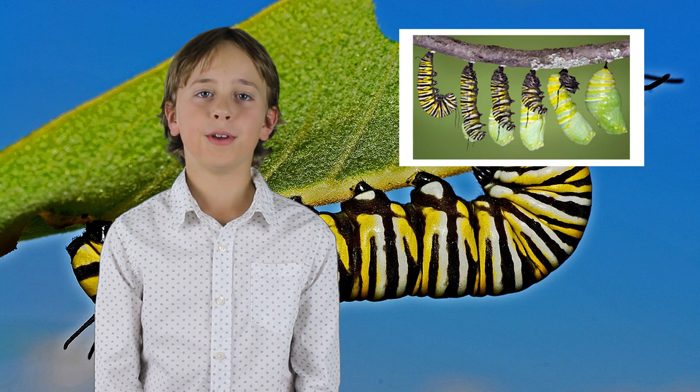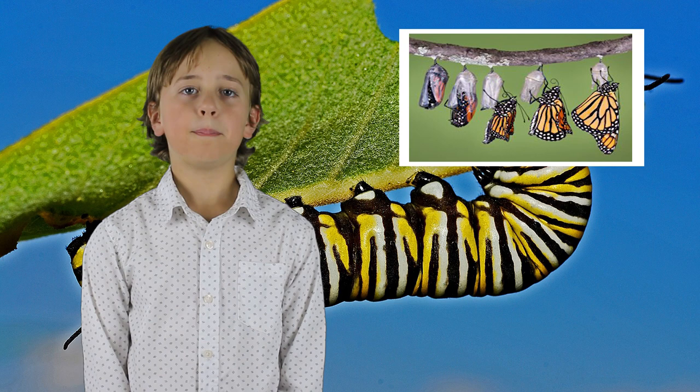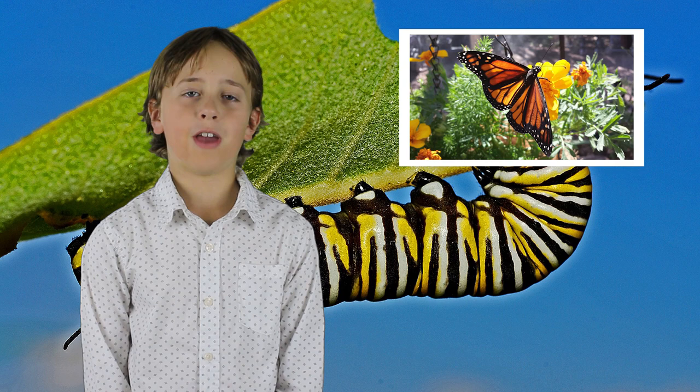The caterpillar finds a spot to attach itself so it can become a chrysalis. During these 10 days an incredible amount of change is happening — that's called metamorphosis. Once complete, a beautiful monarch butterfly comes out and looks for wildflowers, its favorites.